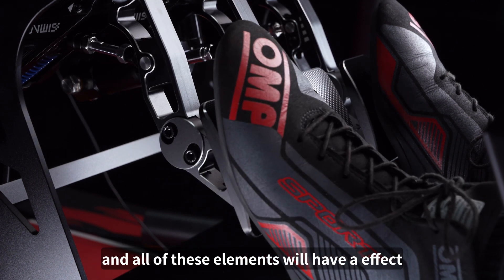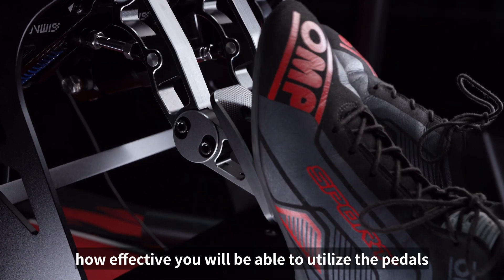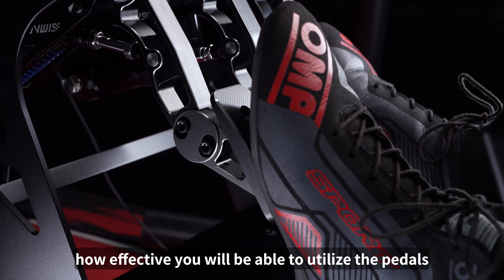All of these elements will have an effect on how comfortable the pedals are going to feel and most importantly how effectively you will be able to utilize the pedals.